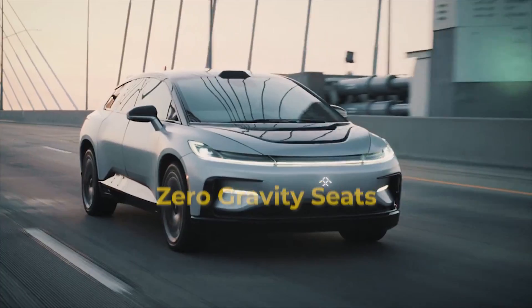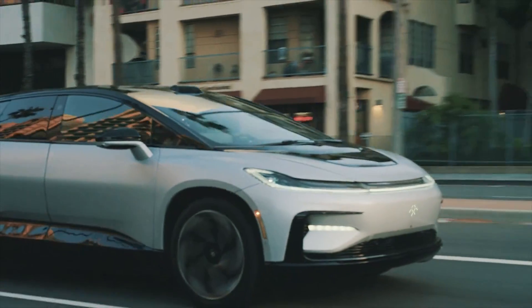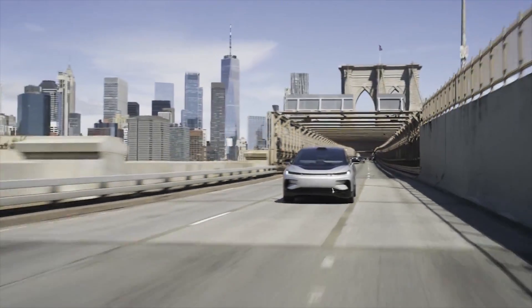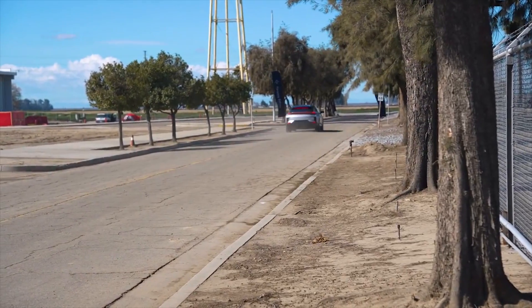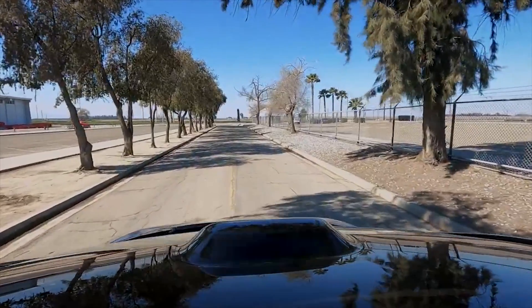Zero Gravity Seats: In zero gravity, the human body adjusts to its natural posture as described by NASA scientists. The rear seats of FF91 are designed to comply with these specifications, distributing body weight for a much better ride experience. These seats are kept ventilated for added comfort and can also massage away pressure and stress.